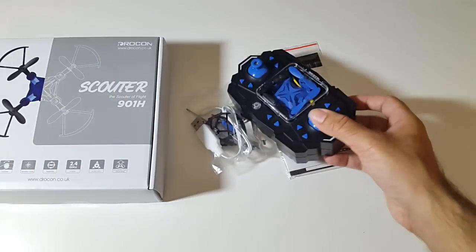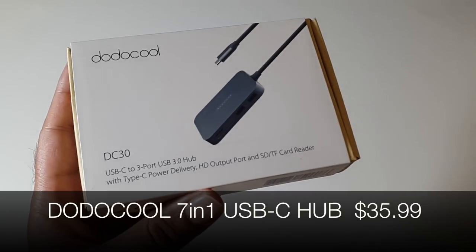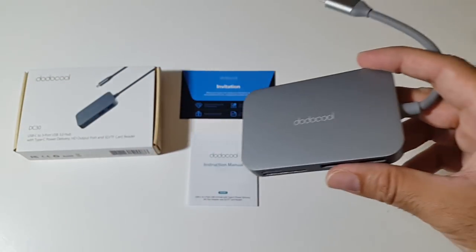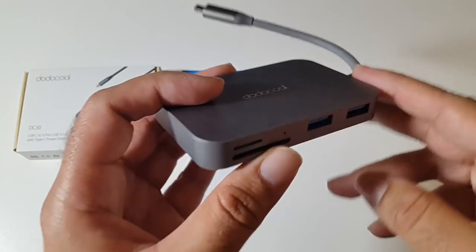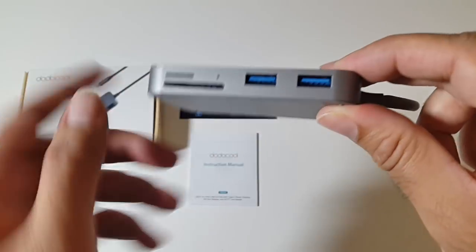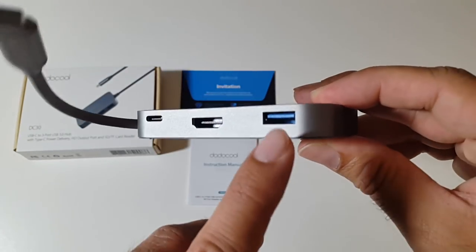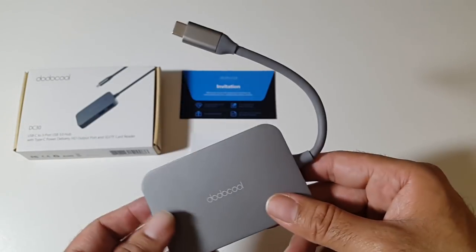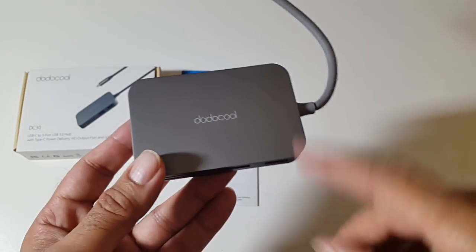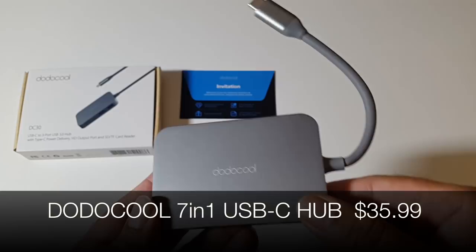The final cool product, number 14, is the Dodo Cool 7-in-1 USB-C hub for only $35.99 — less than half the price of comparable hubs. On one side you have two USB-C ports, a full-size SD card slot, and a micro SD card slot. On the other side there's another USB-C port, a 4K HDMI port, and a USB-C charging port. It's made from metal, very durable, and comes in space gray which matches a MacBook perfectly. Definitely check this one out.